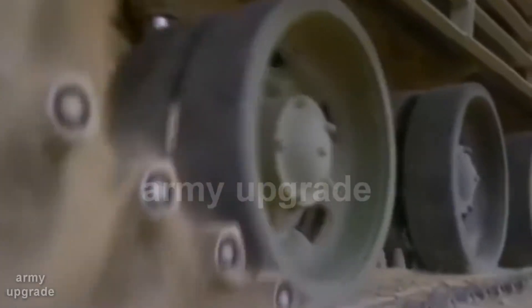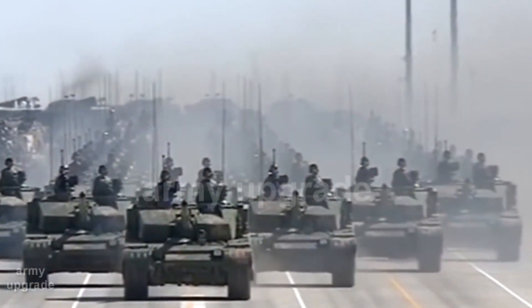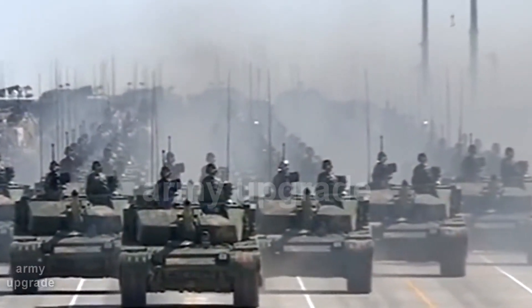Army Upgrade Channel brings you the events of the defense complex of different countries. Today we will look at the Chinese-improved version of the latest light tank Type 15, also known as ZTQ-15.